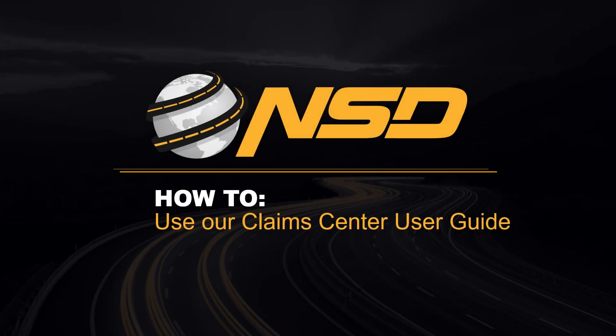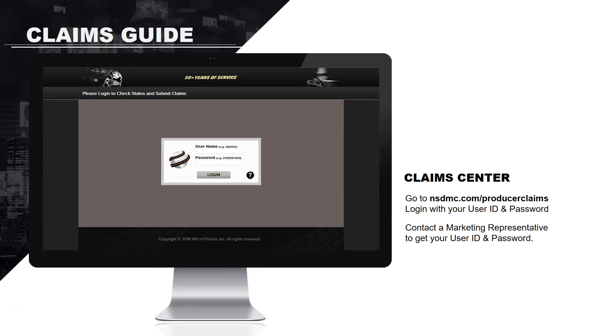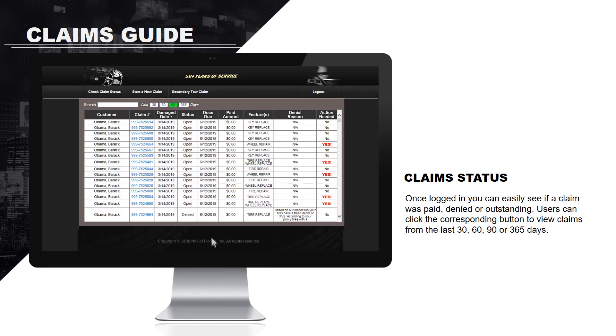Hello! Welcome to NationSafeDriver's Claim Center User Guide. To begin, please visit our website at nsdmc.com/producer claims. Log in with your user ID and password. If you do not know your user ID and password, please contact your marketing representative.